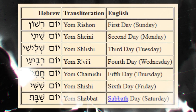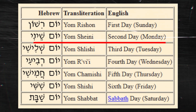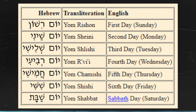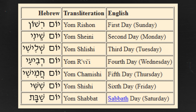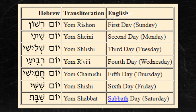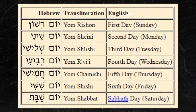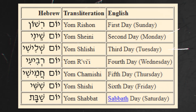In the Jewish calendar, the days of the week are named differently compared to the Gregorian calendar: Yom Rishon (Sunday, literally 'first day'), Yom Shaini (Monday, 'second day'), Yom Shlishi (Tuesday, 'third day'), Yom Ravii (Wednesday, 'fourth day'), Yom Chamishi (Thursday, 'fifth day'), Yom Shishi (Friday, 'sixth day'), and Yom Shabbat (Saturday). Shabbat — the Sabbath — is the most important day of the week: a day of rest and spiritual enrichment, observed from Friday evening to Saturday evening, and a time for rest, family, prayer, and reflection.